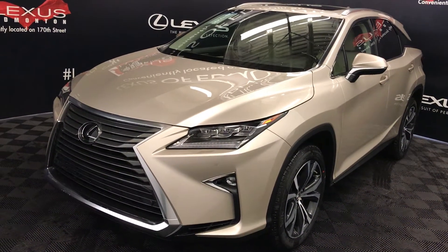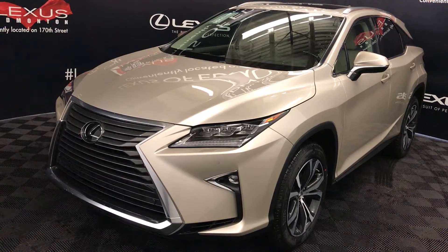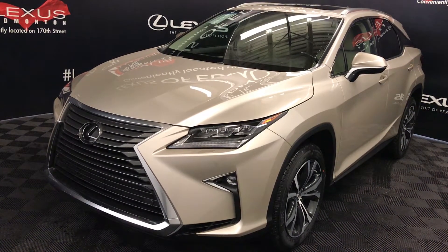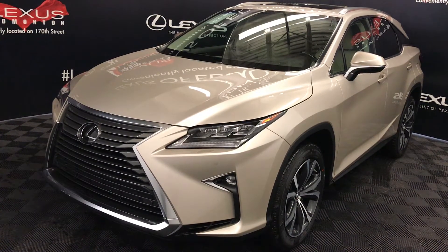Welcome to Lexus of Edmonton. We are located off 111th Avenue and 170th Street in Edmonton, Alberta. We're looking at the 2017 Lexus RX 350 — all-wheel drive, runs on regular fuel, 8-speed automatic, 3.5-liter V6 engine.